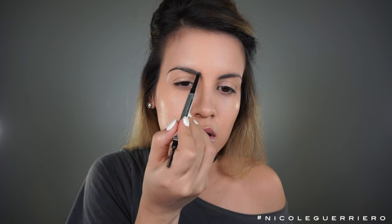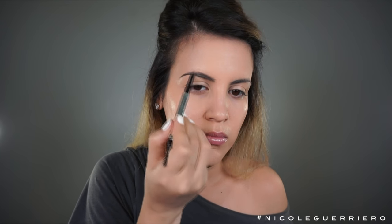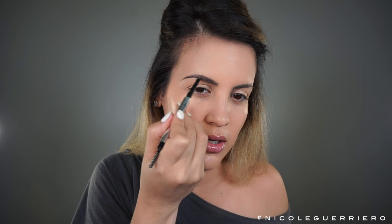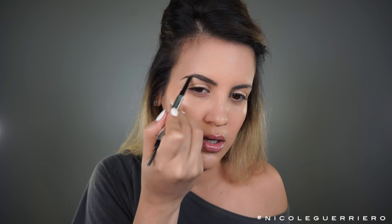Then I'm gonna go in and fill it in with the brow pencil. This has to be the best brow pencil I've ever used. It's so creamy and easy to use, but it won't slide all over your face. I don't even know how to explain it — when this brow pencil comes out, get it, you need it, trust me.